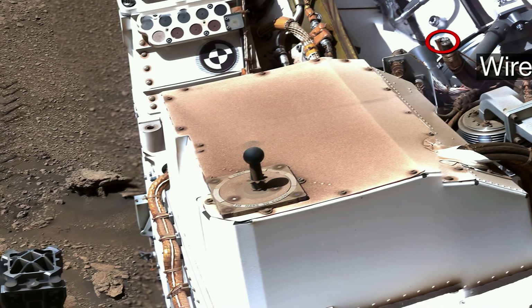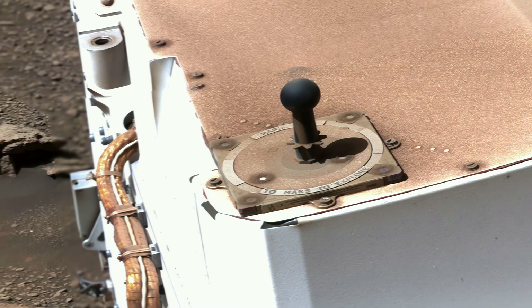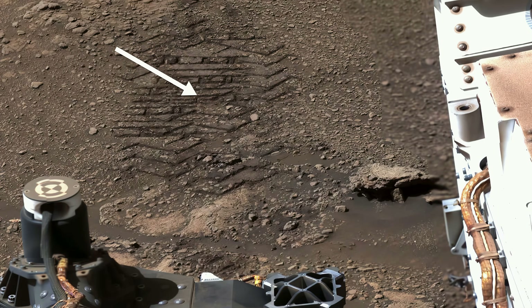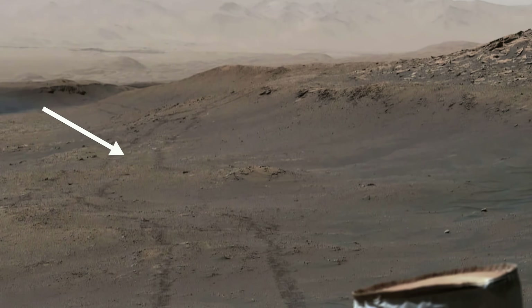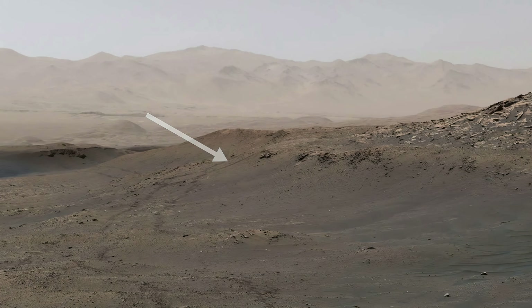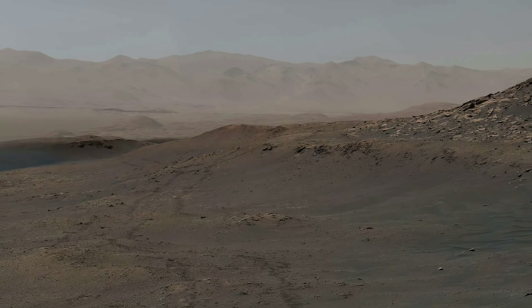In spite of all the dust, our sundial still tells us to explore. Trailing behind the rover, you can see our tracks, including where we climbed up a hill. Even after seven years on Mars, Curiosity is not done making tracks yet.